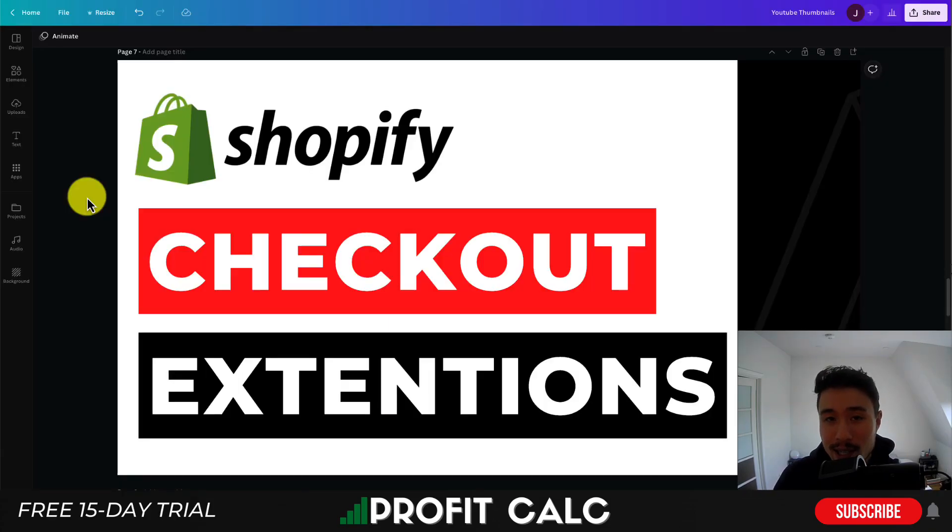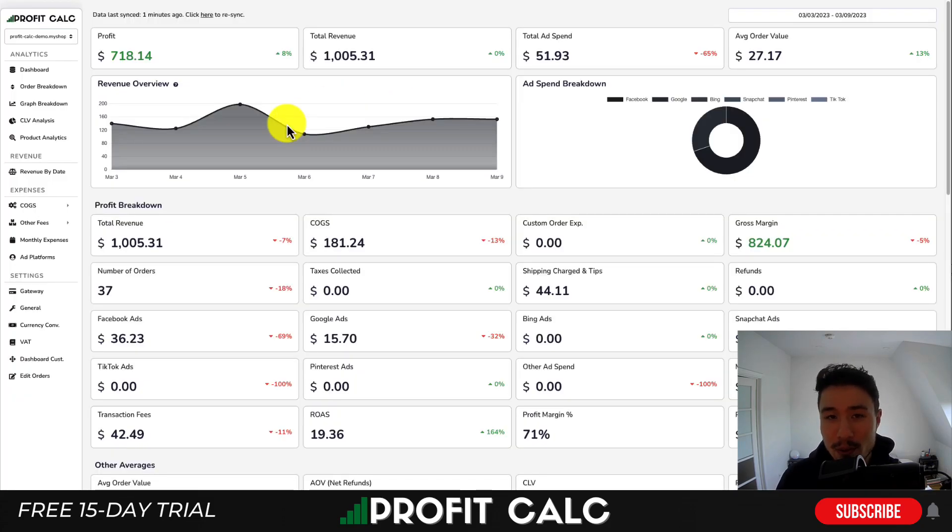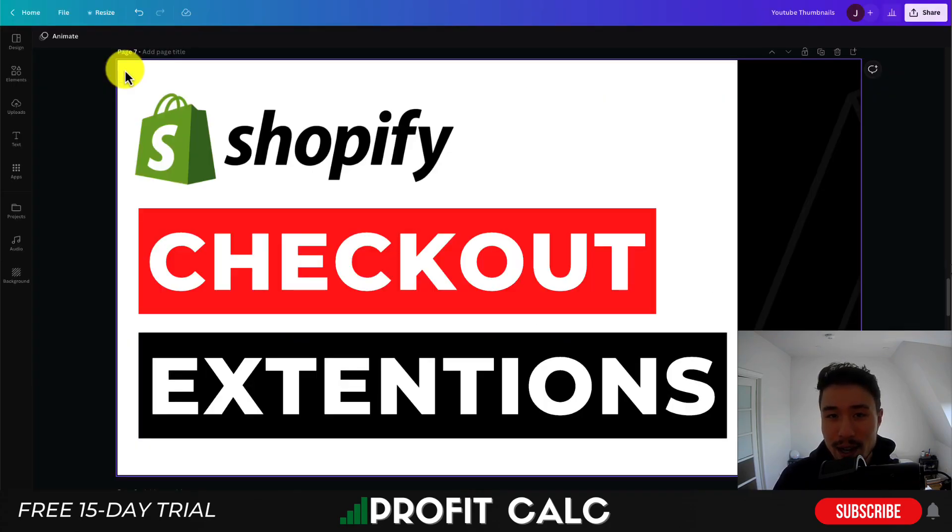That concludes the video on the top checkout extensions. If you enjoyed the video, I'd love it if you hit that like and subscribe button below, and if you have any questions, leave a comment. Lastly, I want to mention ProfitCalc one more time — there's a link in the description, and you can also search ProfitCalc in the App Store and look for the logo in the top left, both of which get you access to a 15-day free trial. Thank you so much for watching, and I'll see you in the next video.